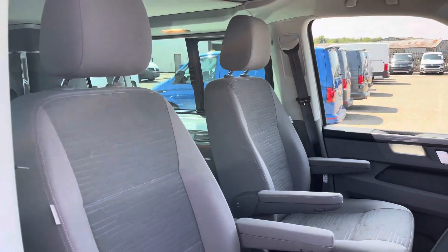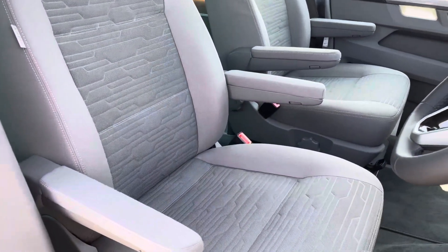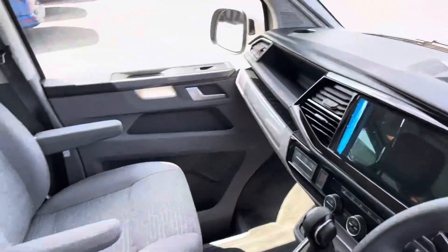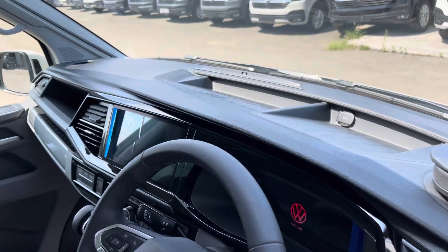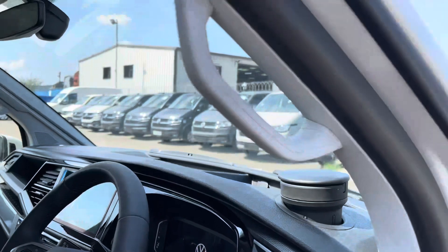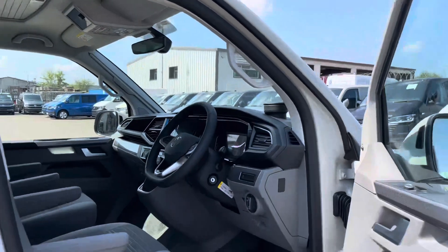Your single and driver's seats are both with armrests located on either side to increase comfort on all long and short journeys. As we pan back around the dashboard, we have additional storage compartments for any smaller personal belongings, and also a couple of drinks holders, and also a grab handle allowing for easier access in and out of the driver's cab.